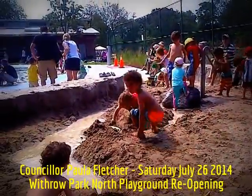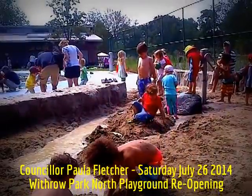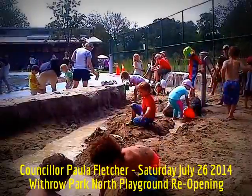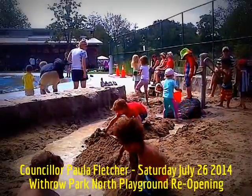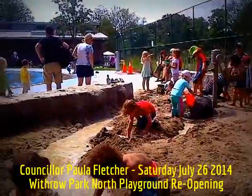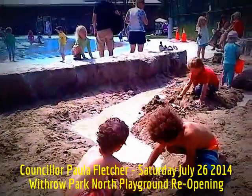It feels like the beach without being at Toronto's waterfront. And that's why this type of sand play is so exciting. This is the third one that I've done in a park in my ward, because kids love water and they love sand. And when you put the two of them together with a pump, you just get great results.